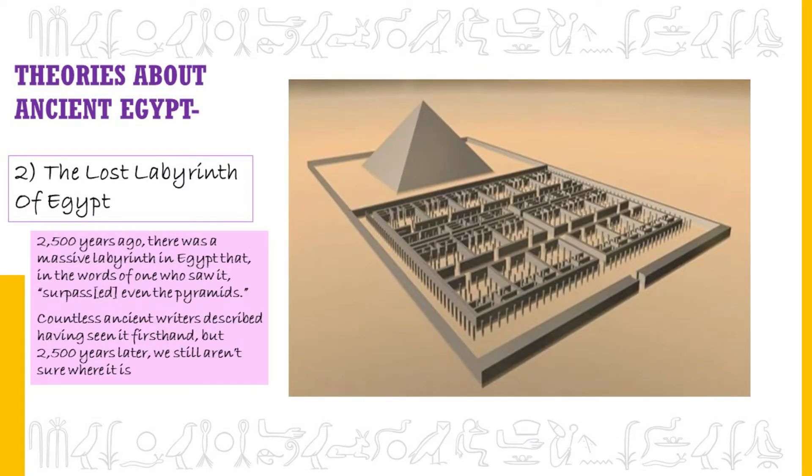The Lost Labyrinth of Egypt. 2,500 years ago, there was a massive labyrinth in Egypt that, in the words of one who saw it, surpassed even the pyramids. It was a massive two-story building with an unbelievable 3,000 different rooms and a maze of passages so complex that nobody could find their way out without a guide. Countless ancient writers described having seen it firsthand, but 2,500 years later we still aren't sure where it is.